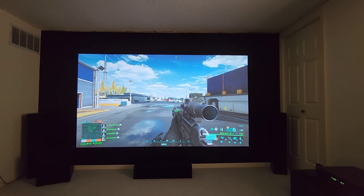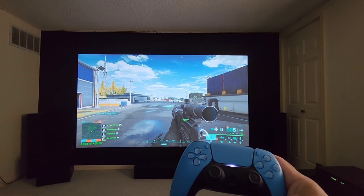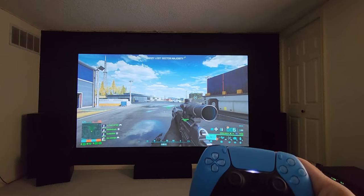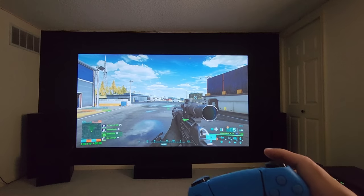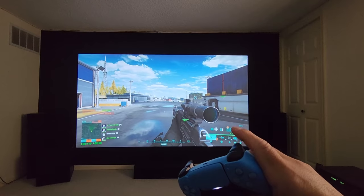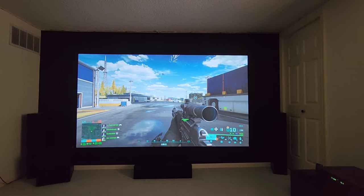So why do gaming projectors matter? Because of latency. Latency is the time it takes from when you push the button until it shows on the screen. I'm using the DualSense controller on the PS5, playing Battlefield 2042, and the latency is really low — about 24 milliseconds. When you push the button you want it to be pretty much instant, because it could be life or death when you're playing a first-person shooter.